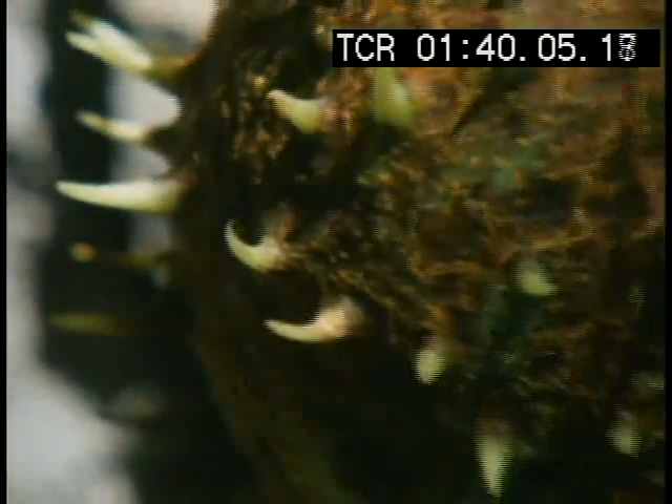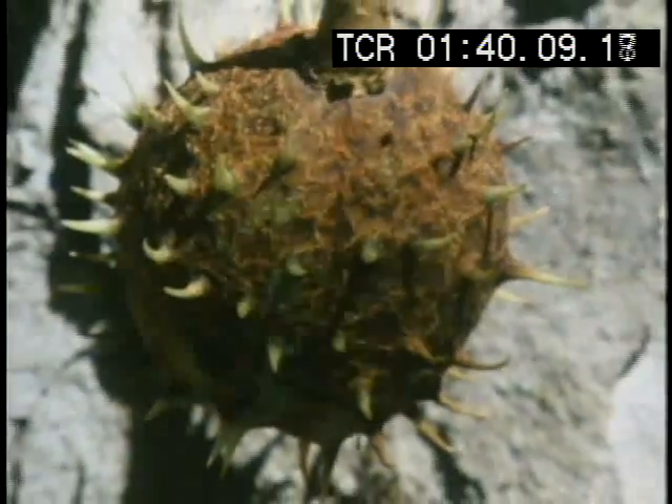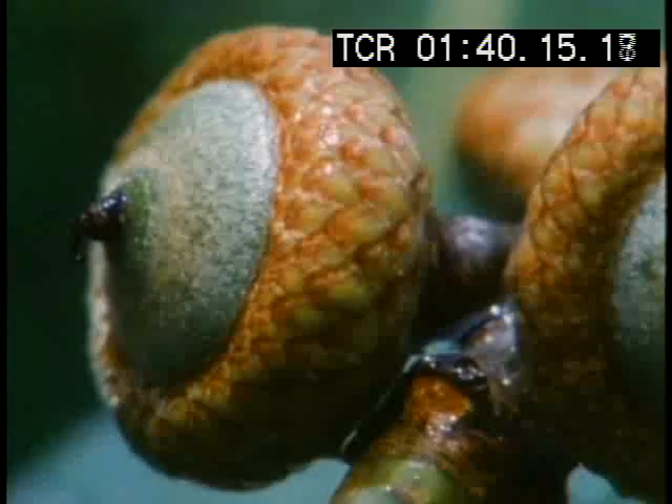Sharp spikes keep animals out of these horse chestnuts before they ripen. And even though they're also toxic, squirrels will still collect and bury them, as they do with acorns and berries.